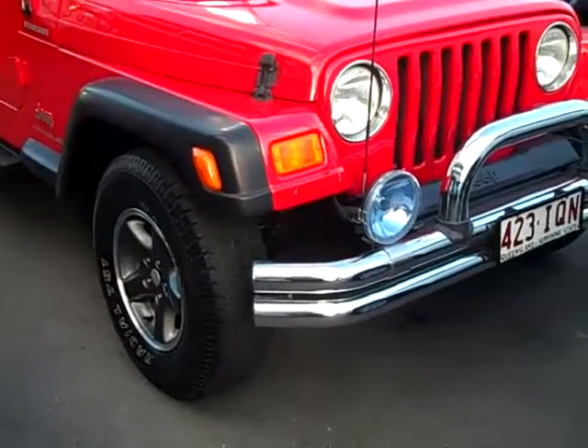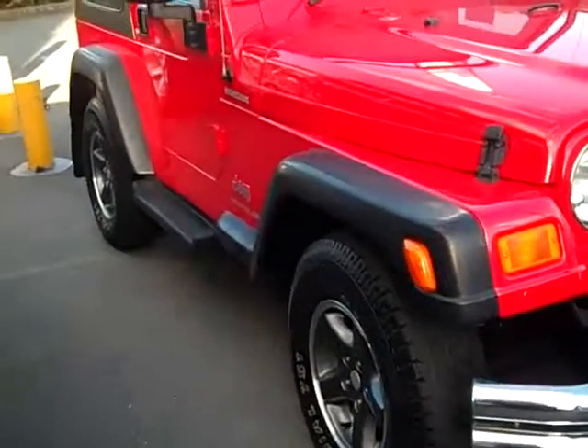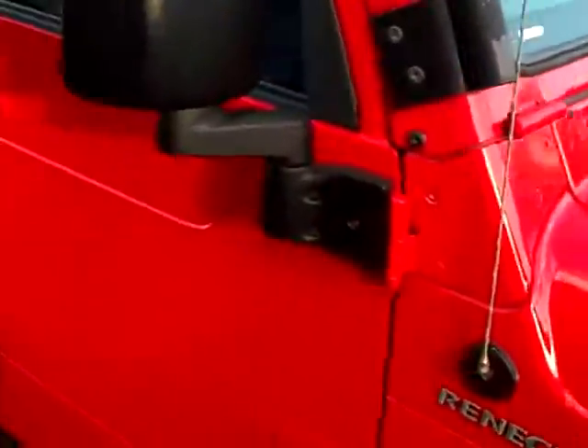This one comes loaded up with bull bar, driving lights, UHF — everything's all ready to go. Jeep alloy wheels, well looked after, never taken off-road. It's got the hard cover instead of your usual soft top.